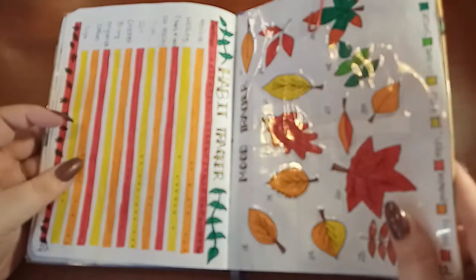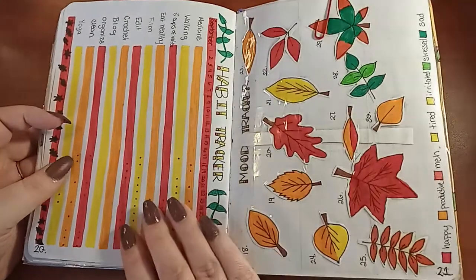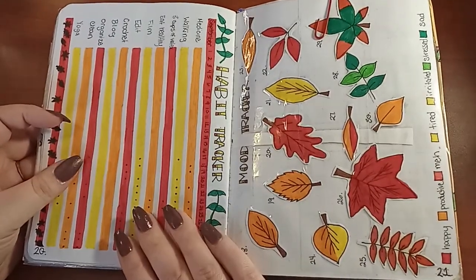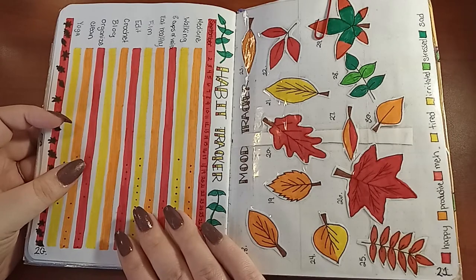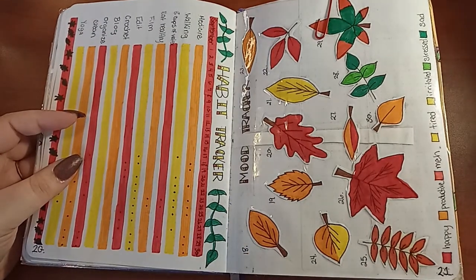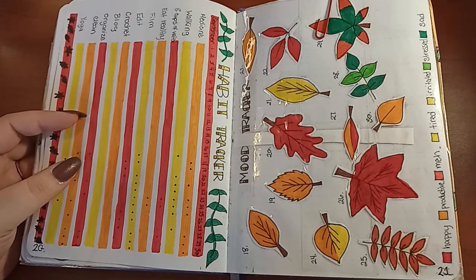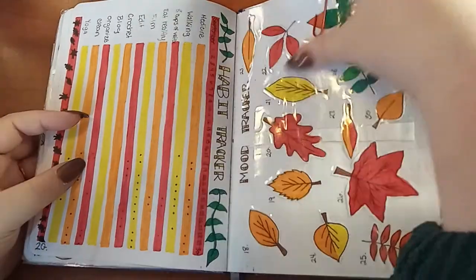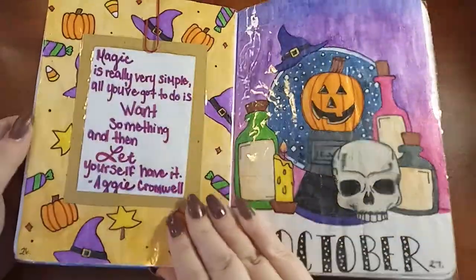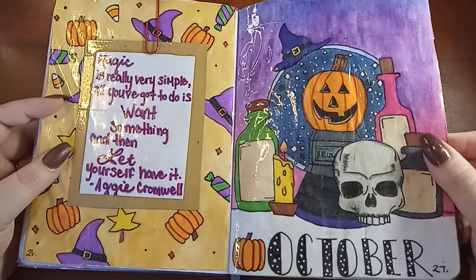I came back to habit trackers and I kind of just took the stress away from myself by saying: if you forget to write it, it's okay, there's no problem. Skipping some pages here — 'Magic, it's really very simple: all you've got to do is want something and then let yourself have it.'